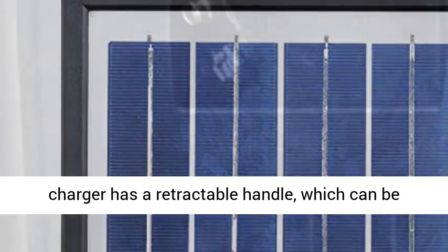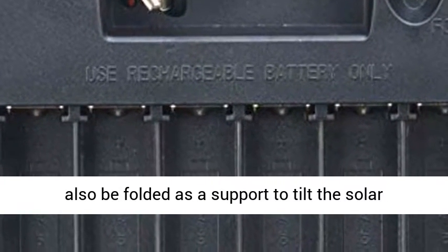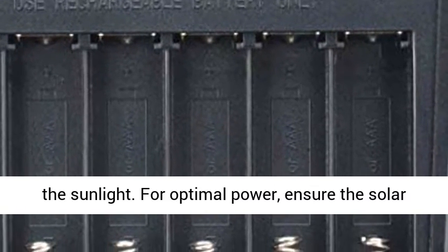This solar battery charger has a retractable handle, which can be pulled out for convenient carrying. The handle can also be folded as a support to tilt the solar battery charger, which helps to get more power from the sunlight.